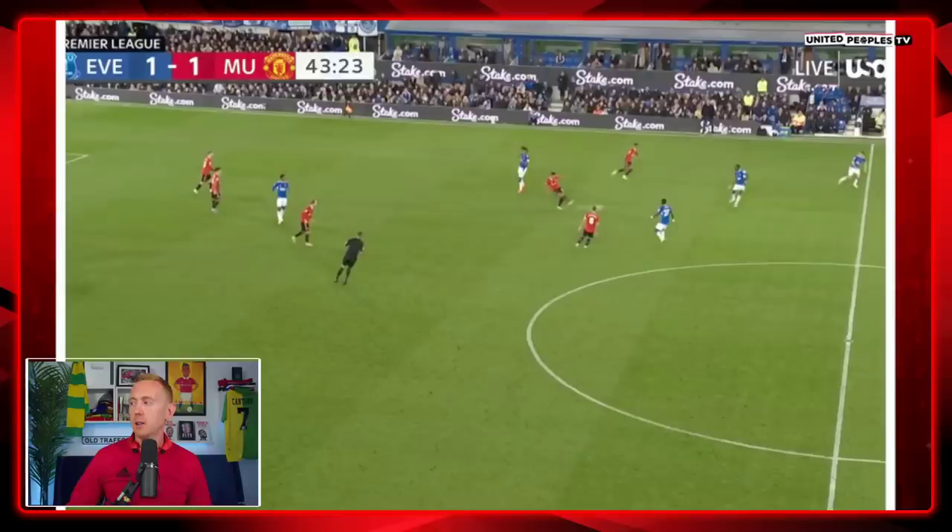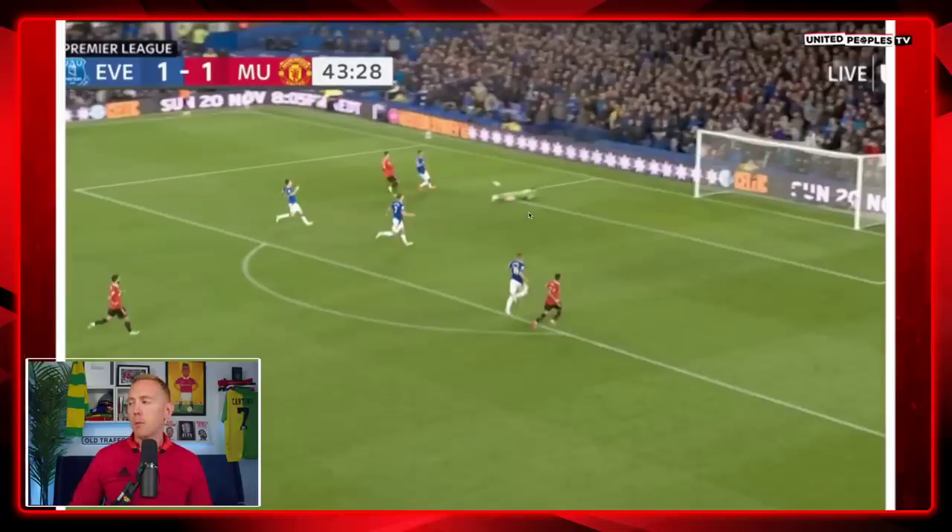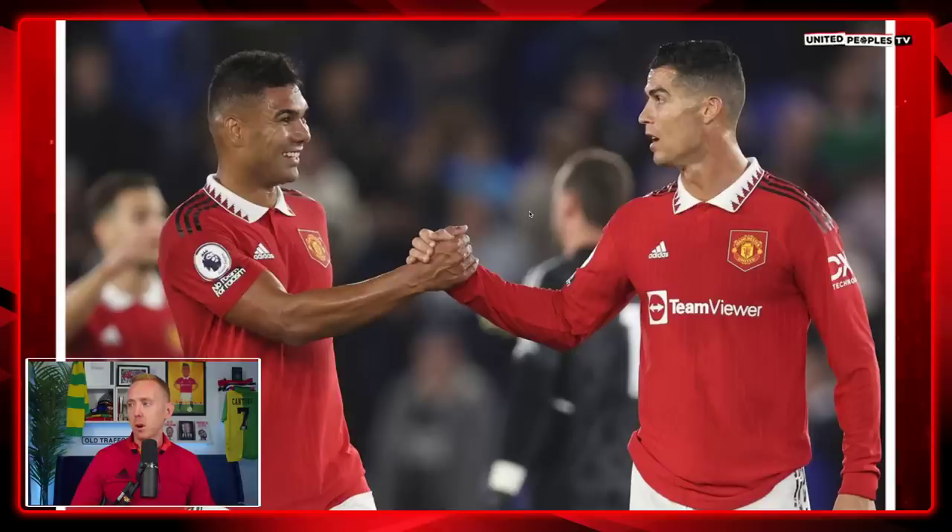We know what happened next. As soon as he had that, he looked up, he can see the ball, and he lays that through for Ronaldo - an absolutely sublime ball. Ronaldo runs through, perfectly weighted, didn't really have to break his stride. Man United go forward, we score the second, 2-1 to United. And that's the best of Casemiro right there.